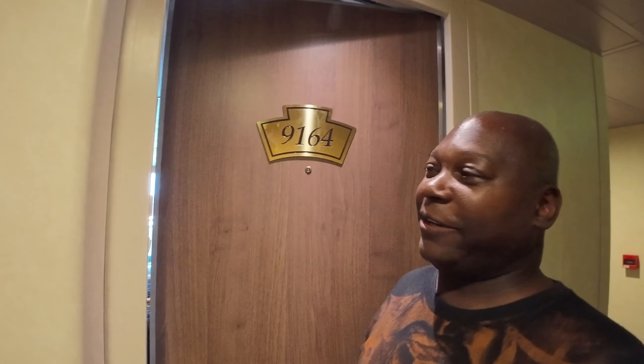MSC Magnifica — our first time. Let's do a check it out. Older, smaller ship, but kind of wild, kind of quaint.